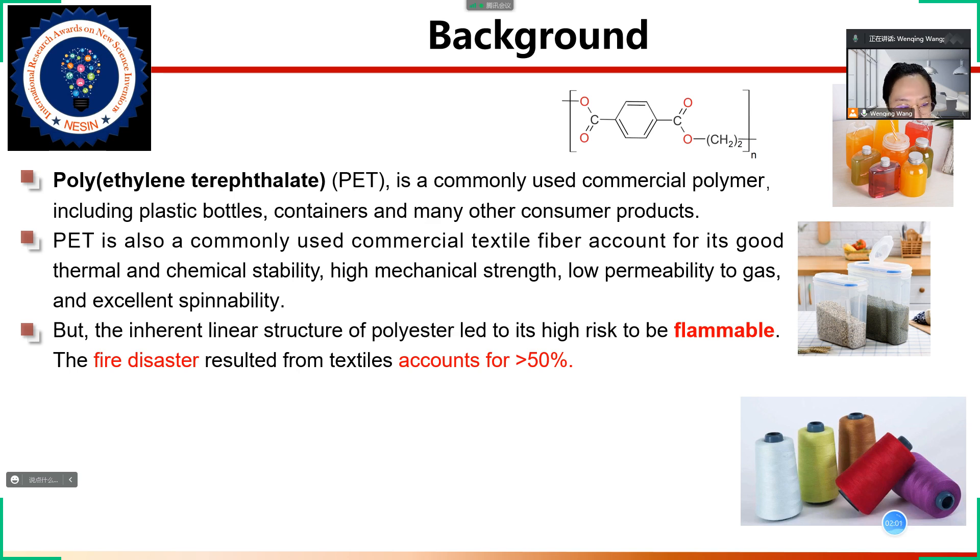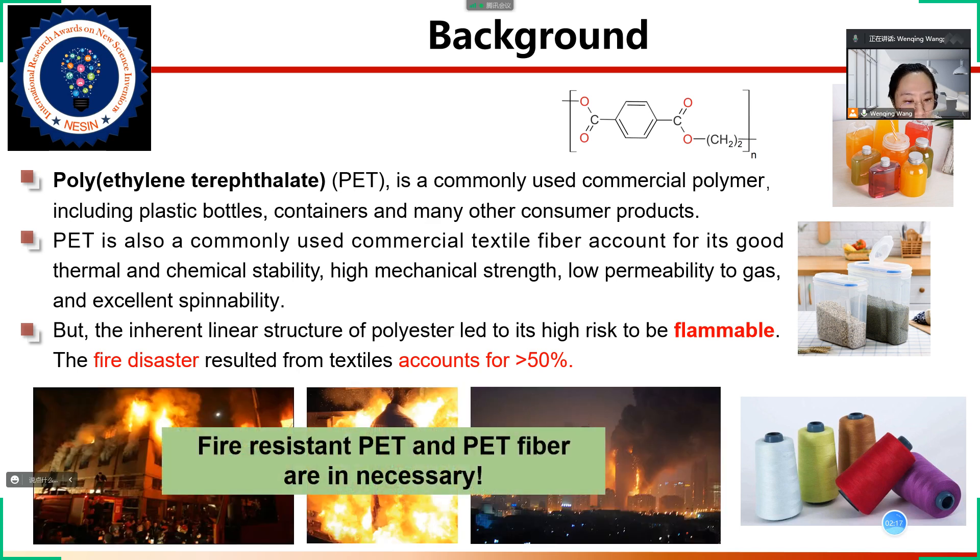However, the linear structure of polyester leads to a high risk of flammability. Fire disasters resulting from textiles account for 50%. So it is very necessary to develop fire-resistant PET and PET fiber.